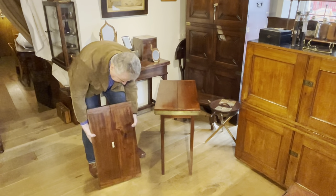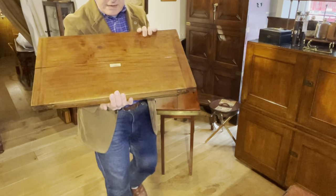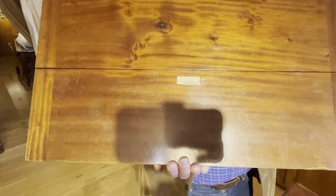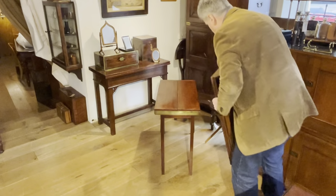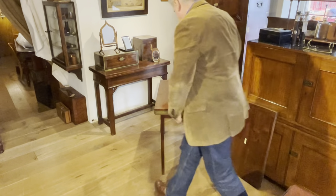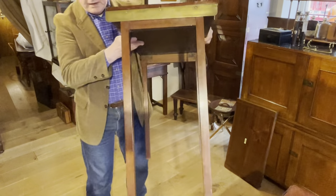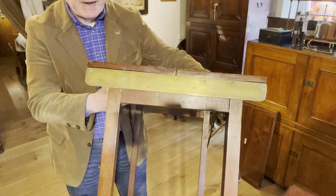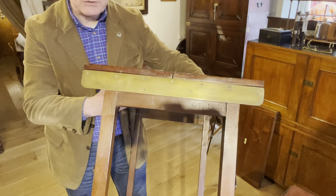One of the other differences is that this smaller one has got an inset ivorine plaque to it, whereas this larger one has got the name stamped to the brass on the edge, where it also states the patent number, which I believe is 14010.